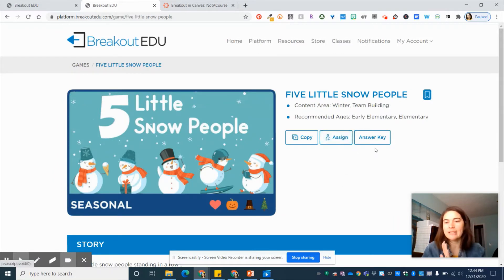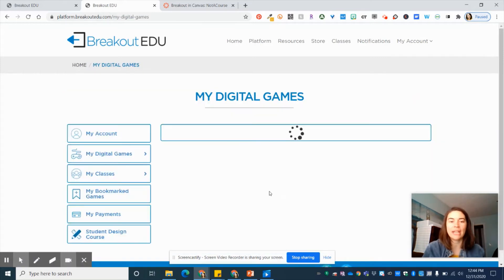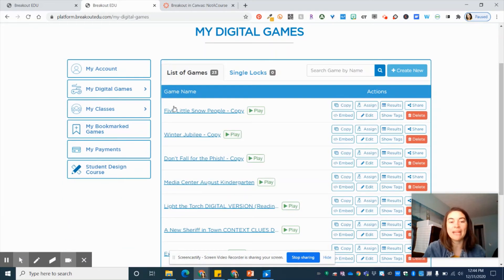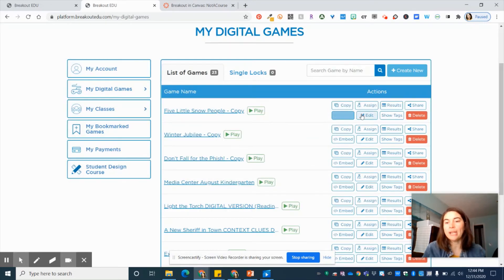The thing you want to do is not 'Assign,' not 'Answer Key,' not 'Bookmark' — you want to go to 'Copy.' It will make a copy for you. I've already made a copy of this one, so I'm going to go into my account. That copy now lives in my digital games. If you go into 'My Account' then 'My Digital Games,' the copy you just made is right there waiting for you. The reason you make a copy is that if you want to edit the game — maybe you liked four of the locks but not all of them — you can click and edit that game any way you want. But here's the trick for getting it into Canvas.